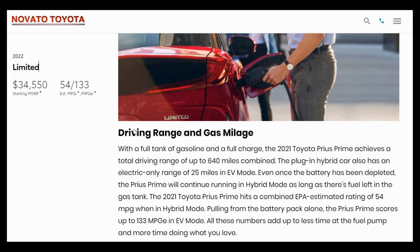Looking at prior numbers, the estimated miles per gallon for the 2022 limited version was about 54 — the same number you would get for all of the different 2022 Prius versions. That's estimated with electric miles to be about 133 miles per gallon. The starting price was about $34,550 for the highest model.